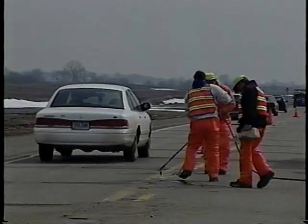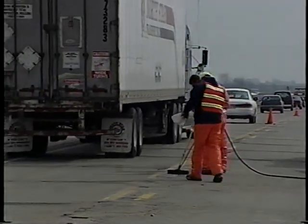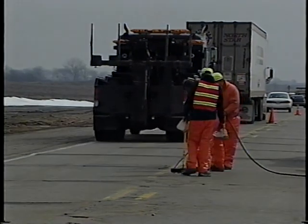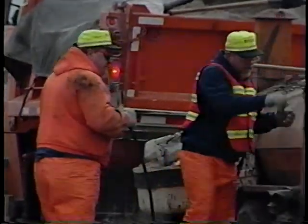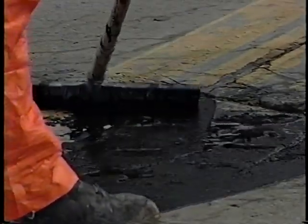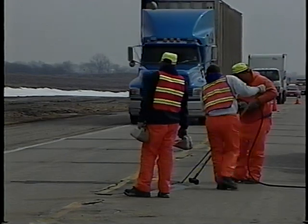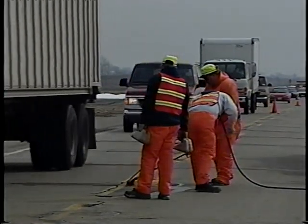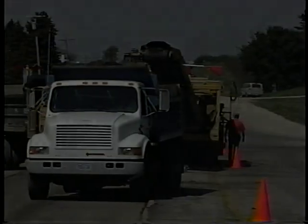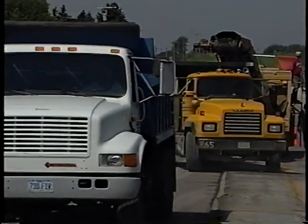If you're on foot working near the center line, you have little physical protection, because a temporary barricade or cone isn't going to stop a vehicle from entering your work area. So you've got to keep your mind on where you're at. From here on in, the longer you're on that road surface, the greater your chances of getting hit. Once again, you're the sitting duck.